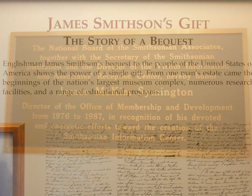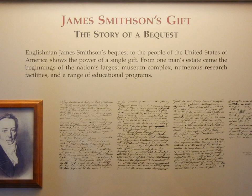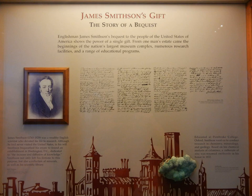James Smithson's gift — the story of a bequest. The Englishman James Smithson's bequest to the people of the United States of America shows the power of a single gift. From one man's estate came the beginnings of the nation's largest museum complex, numerous research facilities, and a range of educational programs.